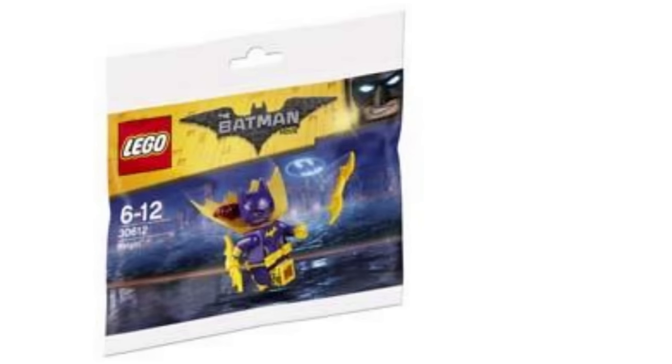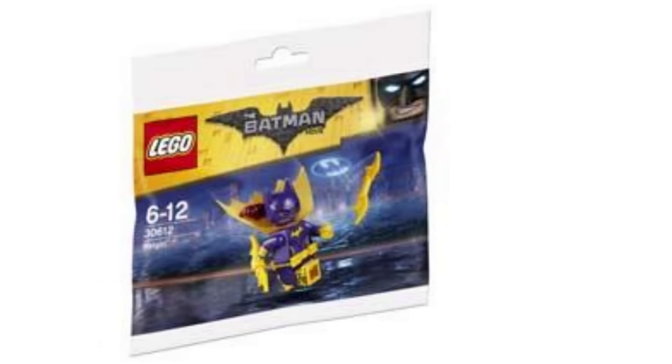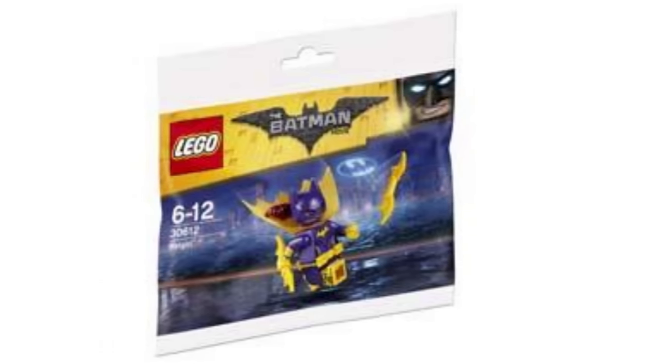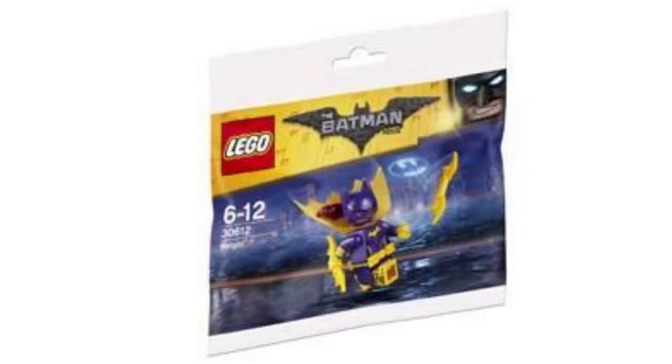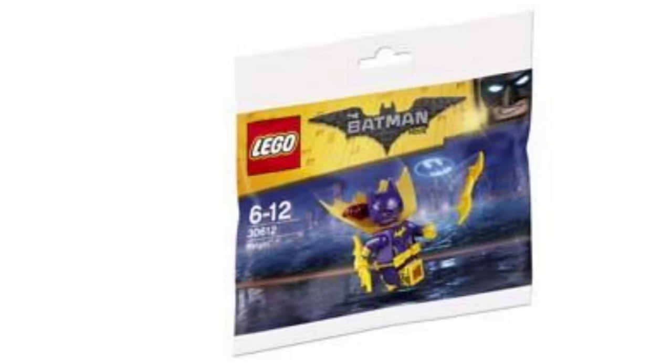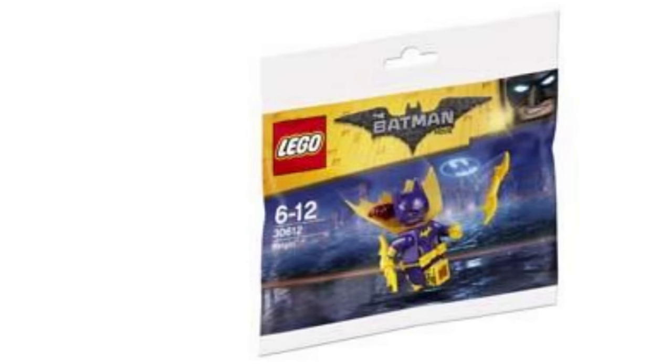Finishing off Batman movie news, yet another Polybag image was found — it's just another Batgirl Polybag. The image is not good enough to know if she has an alternate expression, but it does look like the exact same body for the figure, and it probably isn't an exclusive fig — just a guess.